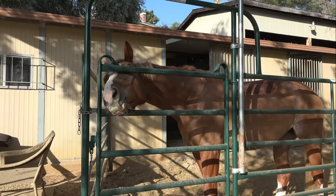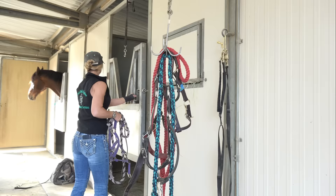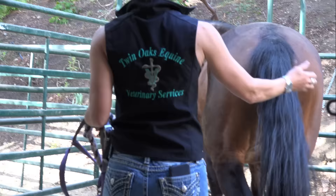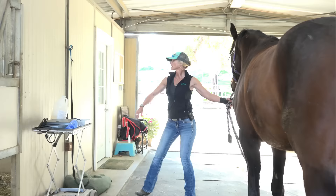She might try to bolt out of here so we have to keep this gate shut behind me. She doesn't particularly like this — she may try to kick. Come here, mama. You're a good girl. Okay, good girl.